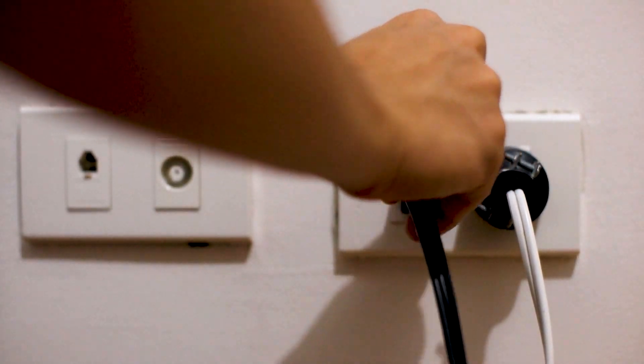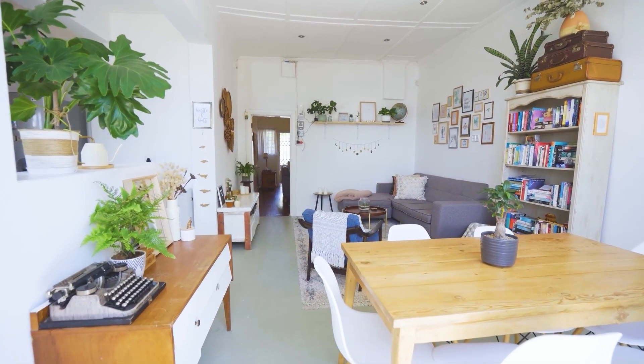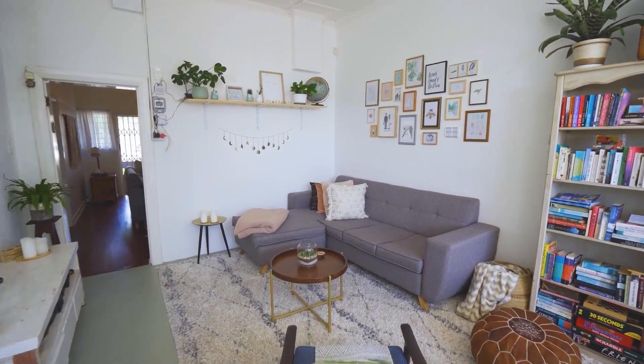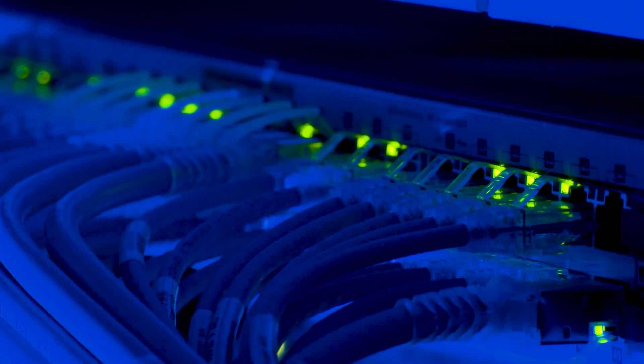If that doesn't work, let's move on to the next method. Move your router to a different location so that it's more open and it can broadcast a better signal without any interference. Hopefully this will help. The last thing to do is to call your internet provider — they might have to tap into your modem remotely to run a diagnostic check, and maybe that'll fix it.